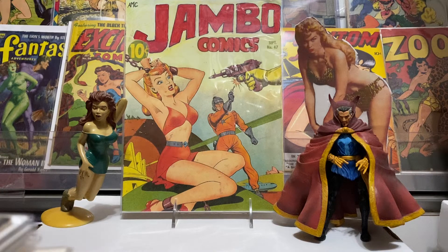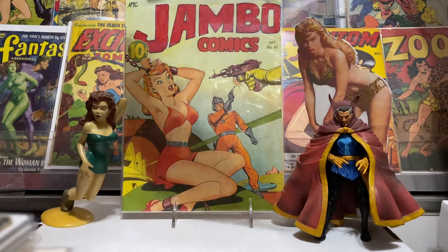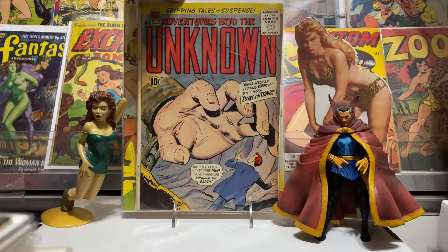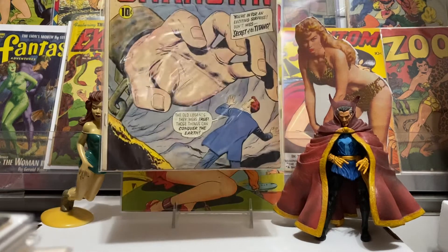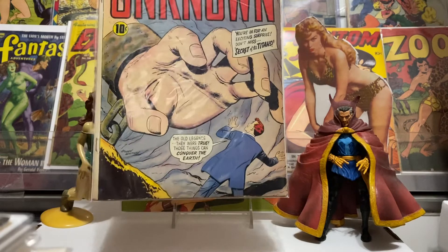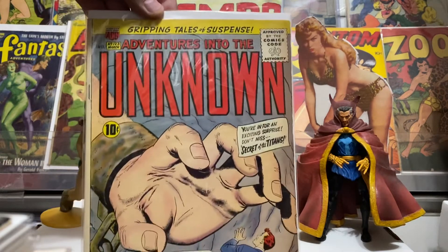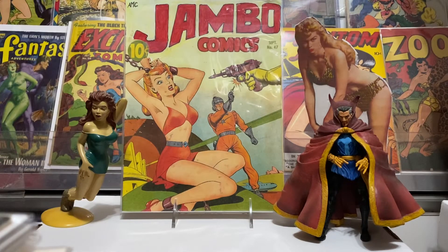And I found this one at a good price — Adventures into the Unknown number 123. I think I gave like $7 for that. Pretty cool — giant hand grabbing the dude up there. Nice looking cover, $7. Early Silver Age, Gripping Tales of Suspense. That was an ACG, and I've grown to appreciate the comics they did quite a bit.